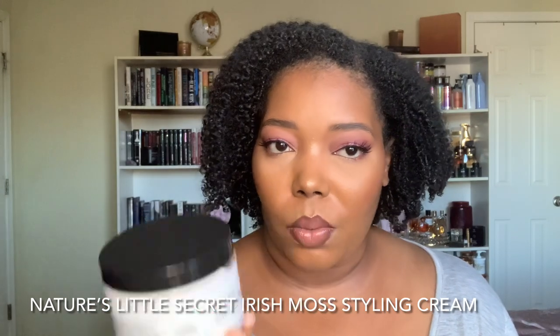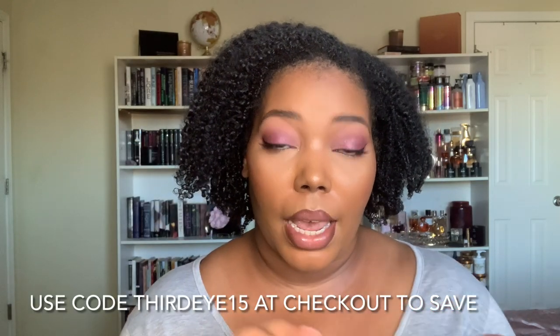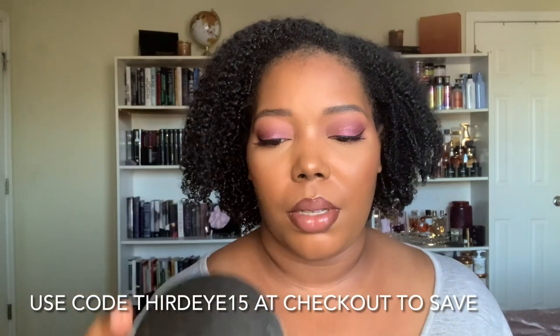Nature's Little Secret Irish Moss Styling Cream — this is great to layer over lightweight leave-in conditioners, but I've mostly been using this as my only moisture base. I'm like halfway through this jar, which is amazing for any kind of cream. I've been using this a lot underneath the flaxseed curly custard. This has bomb ingredients like all Nature's Little Secret products do — slippery elm, flax, irish moss, babassu, avocado, pumpkin seed oil, cupuaçu butter, agave nectar. It's just packed and loaded, and it makes my hair feel so moisturized and supple.